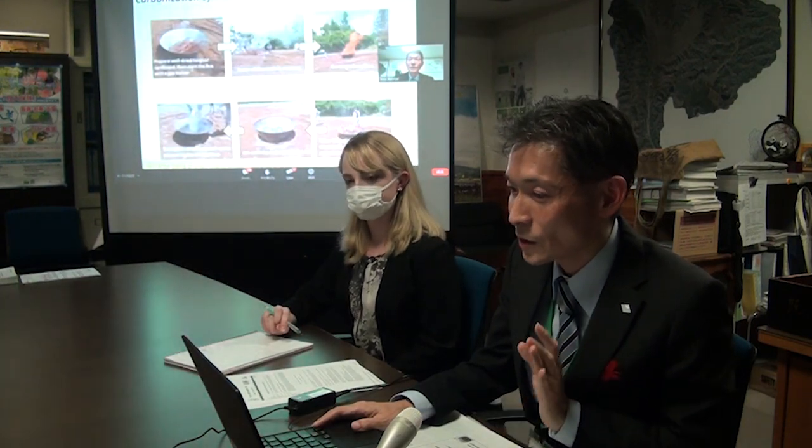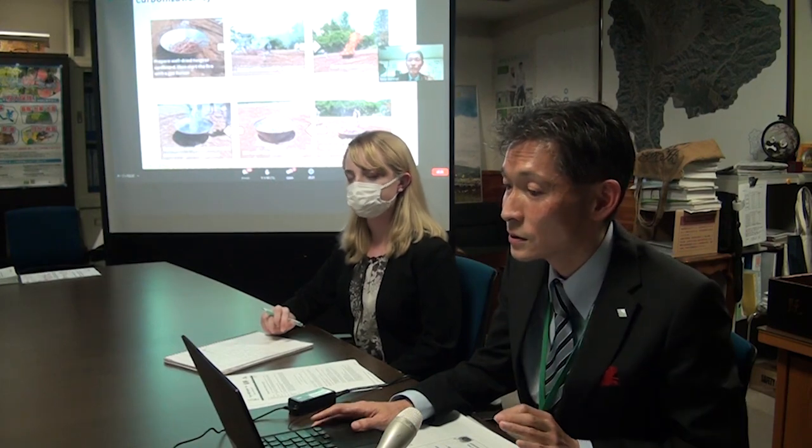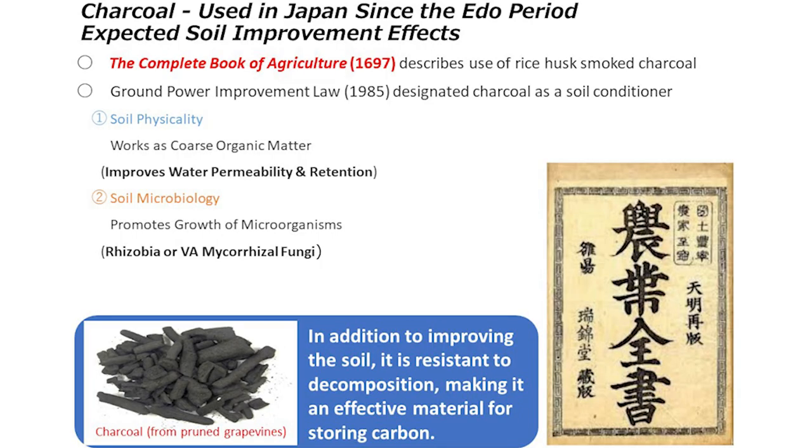Another major advantage of this approach is that the carbon dioxide emissions are nearly zero. In Japan, charcoal has a long history of being used to improve soils, as shown in the oldest agriculture book in Japan,